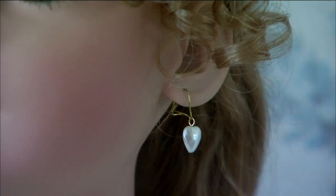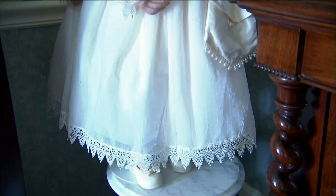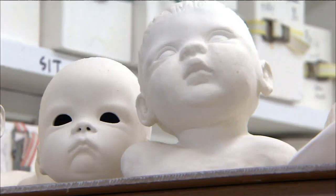My husband's sister started this doll thing. It was the beginning of the craze of dolls, and they were reproducing the old antiques. My sister-in-law took them, painted them differently, put real eyelashes in them, and it was beautiful. That caught my eye — it was the love of the doll that was pretty.